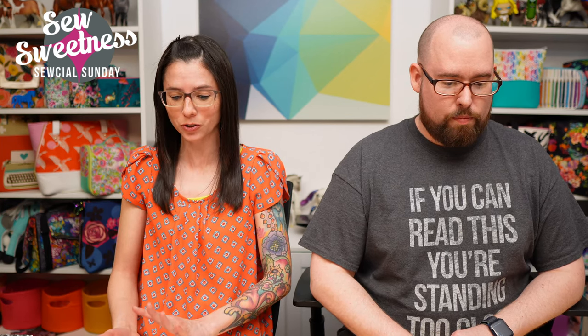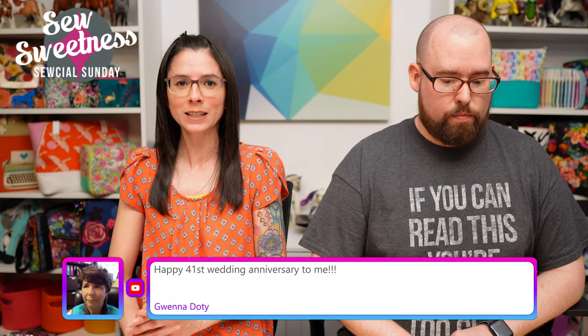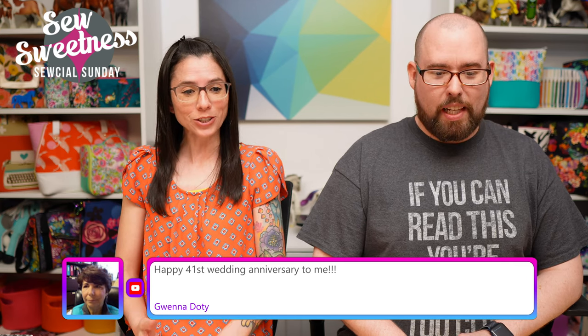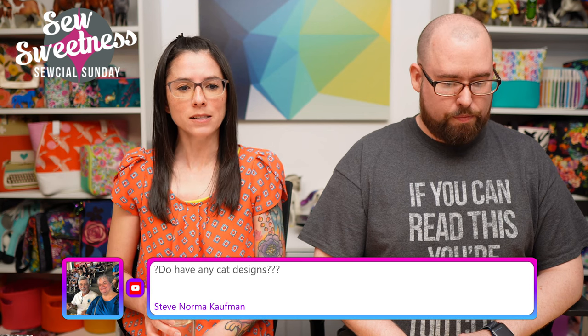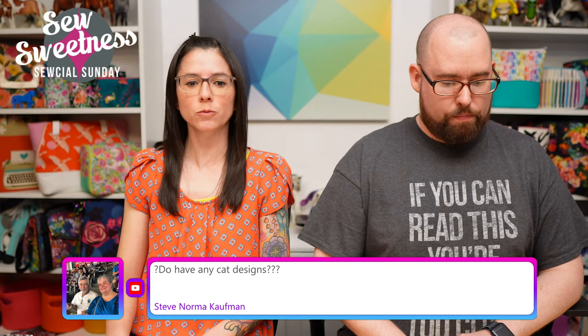We have plenty of time for live questions — type them in the comments now whether you're watching on Facebook or YouTube. Before questions, I want to announce last week's giveaway winner: Winifred Gill. Congratulations, Winifred — please email me after the show so I can get you set up with your prize. My email is sarah@sewsweetness.com. Happy anniversary to Guenna!